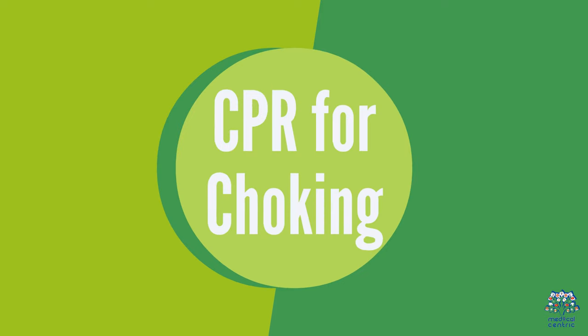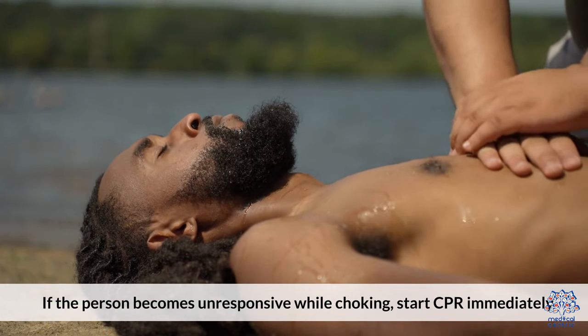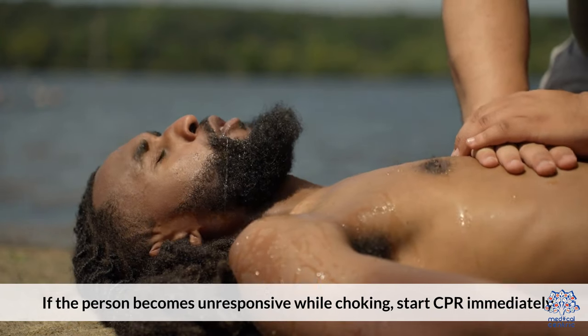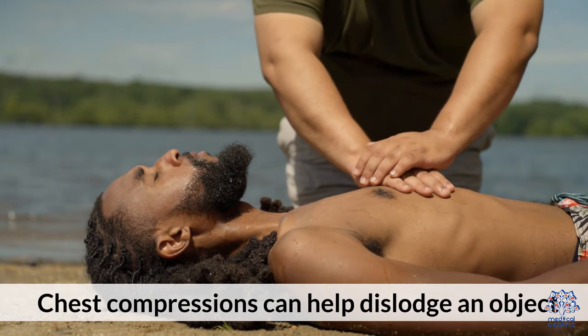6. CPR for Choking. If the person becomes unresponsive while choking, start CPR immediately. Ensure you check the mouth for any visible obstructions first. Chest compressions can help dislodge an object.